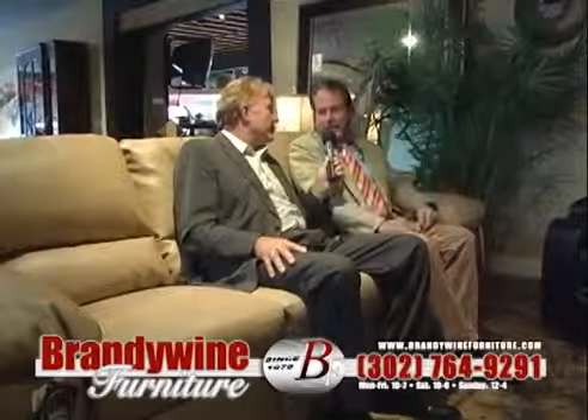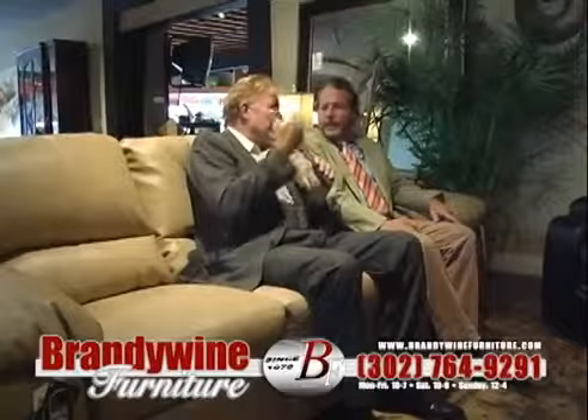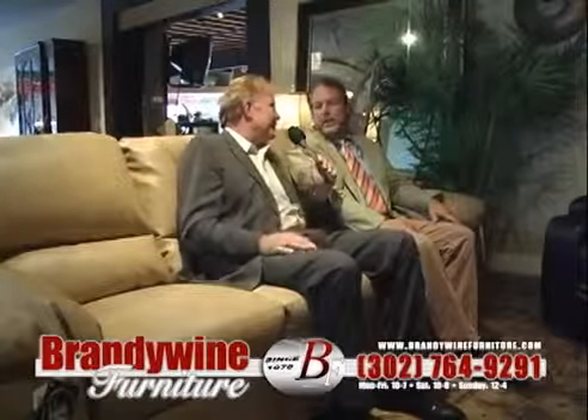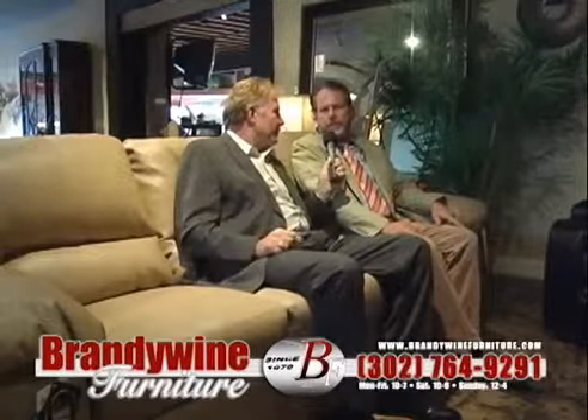After 38 years the price has got to be a little higher at other places, just so they can pay for the rent. The top names — you've got Ashley — you've got all the top name furniture out there, and you even compete better priced than the Ashley stores because of their overhead. Before you buy Ashley furniture anywhere, make sure you check out Brandywine Furniture. You can also shop Ashley Furniture online through brandywinefurniture.com and see everything they have to offer, buy it right online.